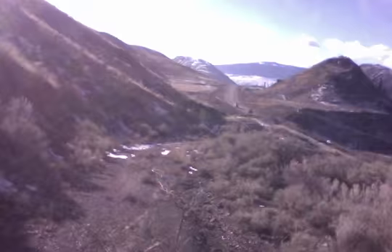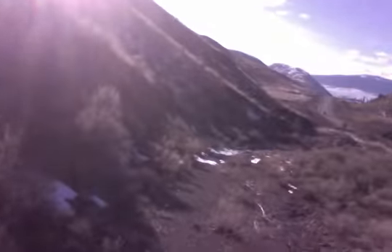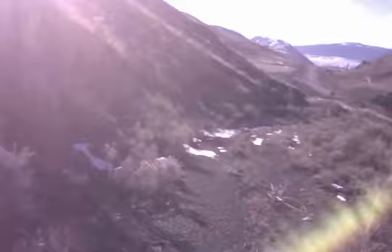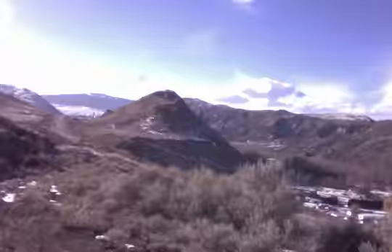There's garbage everywhere you go — doesn't matter how far out in the bush you are in this world, there's always going to be some. I'm surprised there hasn't been a Tim Hortons cup or a McDonald's cup up here yet. There's some quartz right there.